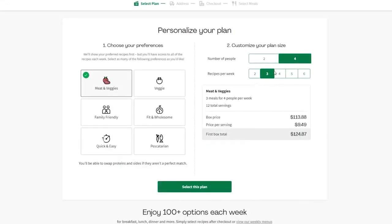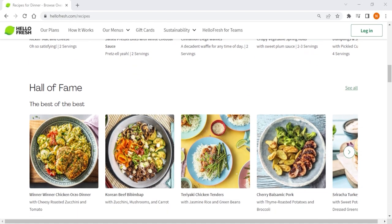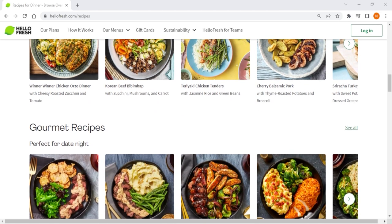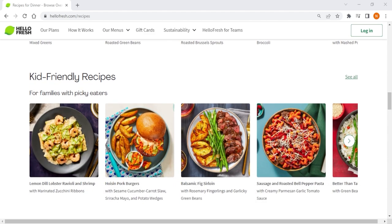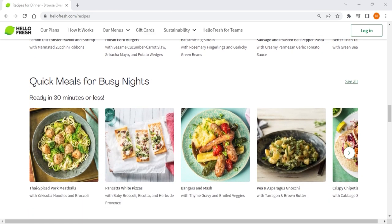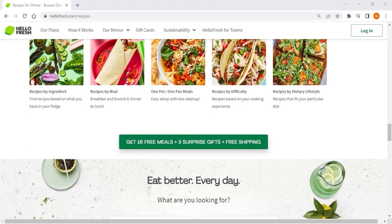Some users criticize HelloFresh's pricing, since buying ingredients separately would be cheaper and yield more servings. But I personally find the convenience of the service to be worth the slightly higher cost — the time they save me is value for my money, especially since I personally hate grocery shopping. What sets HelloFresh apart from competitors is their dedication to the user's experience. They cater to all cooking skill levels, especially beginners, and are always taking feedback from users to improve their service, leading to better recipes and sometimes new meal categories, helping them stay on top of food trends.